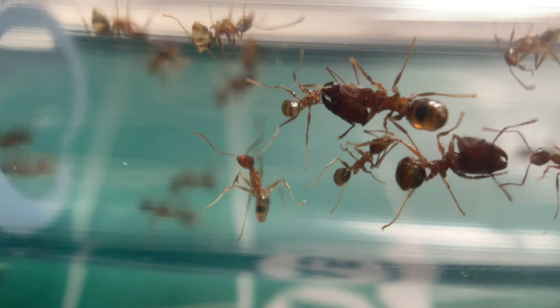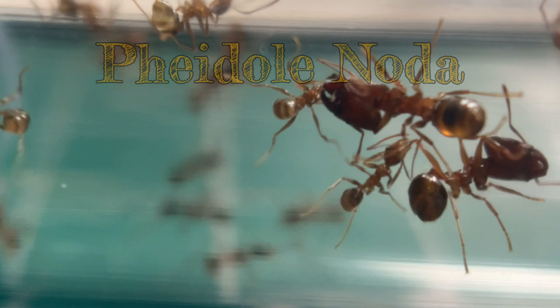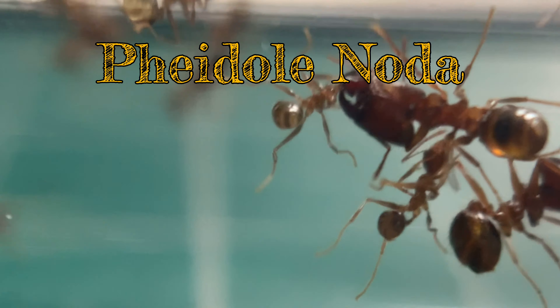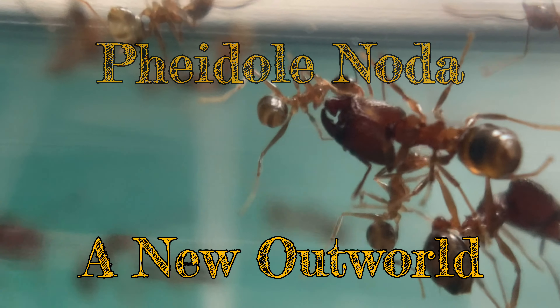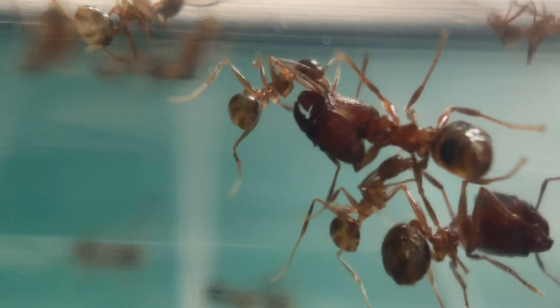Hello ladies and gents, this is another video brought to you by Ernst Hudd, and today I'm giving you an update on my Fidoli Noders and another extension. Don't get me wrong, I kind of make it sound like a chore, but I do love these ladies — they are great fun.